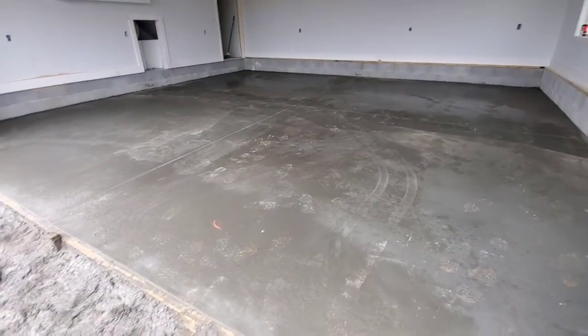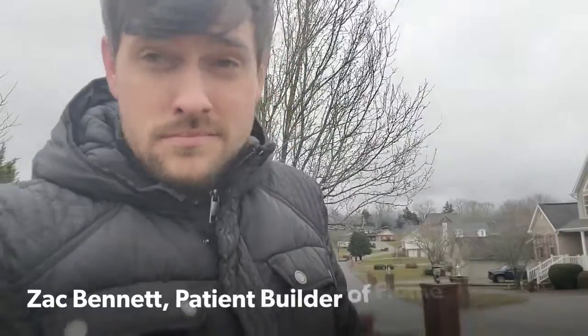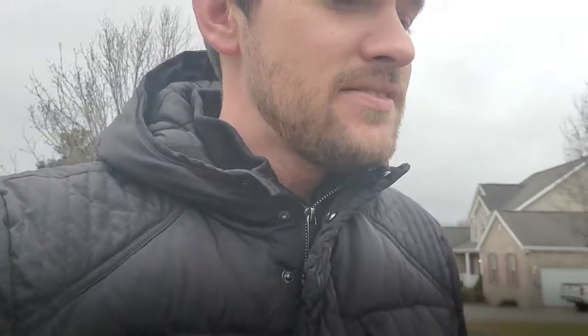The garage has been poured — it's the big week three. I have to be very careful walking out here because it's very muddy; we've had a lot of trucks come out. Thank the good Lord above, we have some good things happening. Let me show you what's been going on.